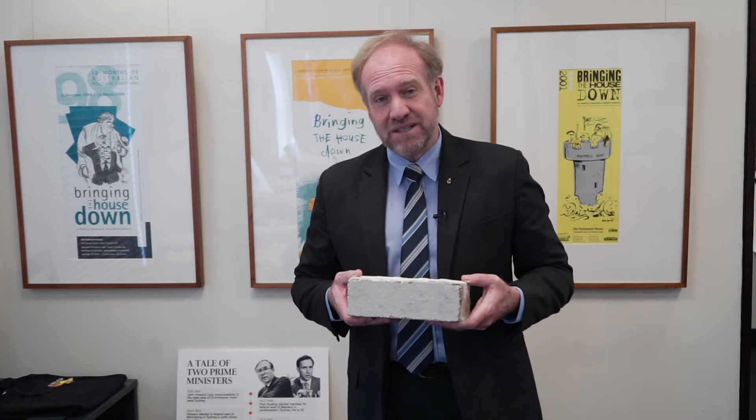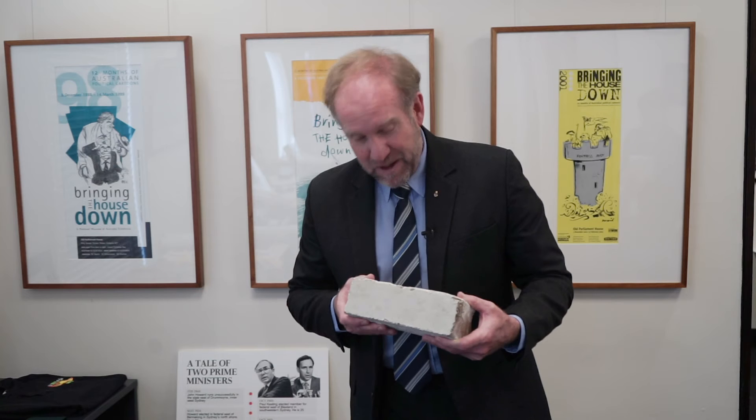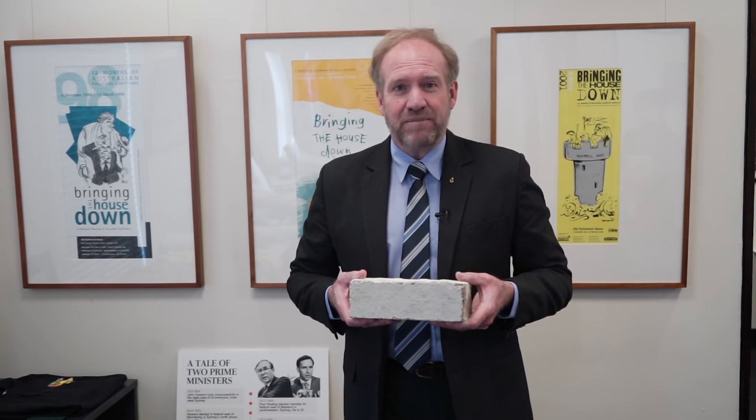This brick will be on display in the Howard Library when the exhibition opens to the public in a few months time. When people come and see this brick, I think they'll be reminded that for John Howard at least, his early years and his understanding of small business came from working with his father in a family-owned business.